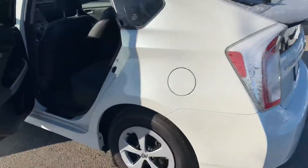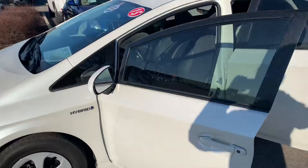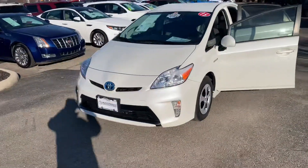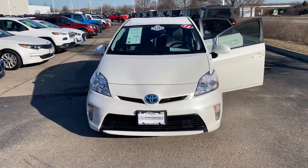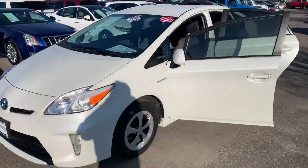I'm going to cycle through the vehicle settings just to see if I can find any more information on the battery for you. But man, if you're looking for a well-priced Prius that's in excellent condition, get out here quick.